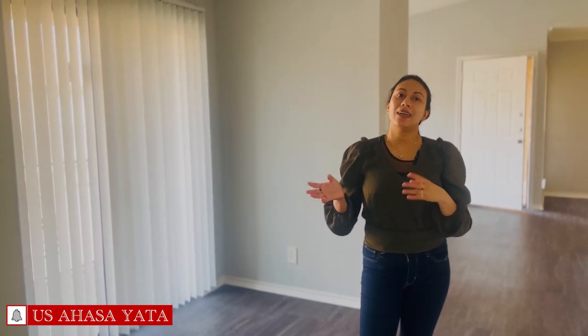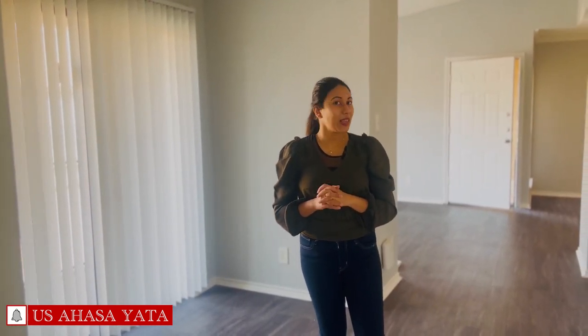That's why I am here. I'll see you in the next video.